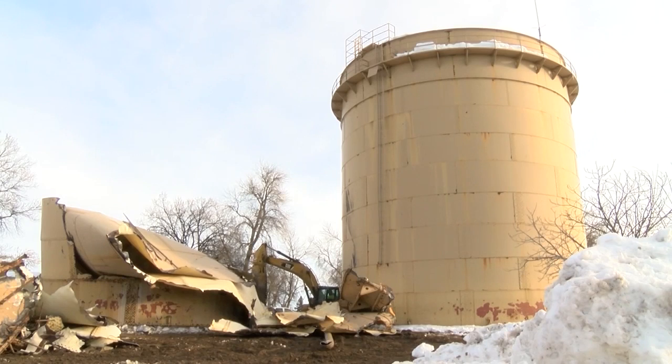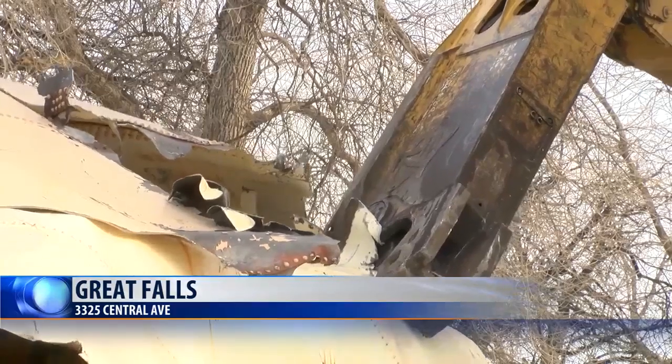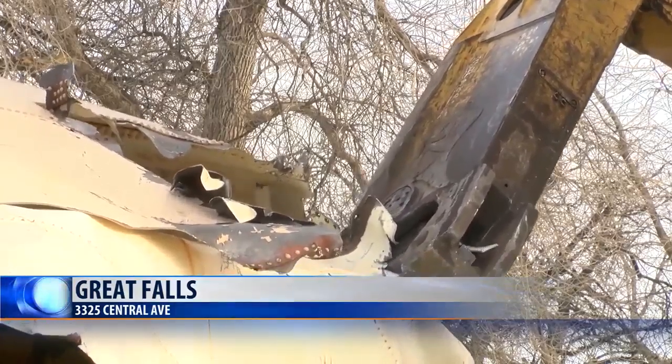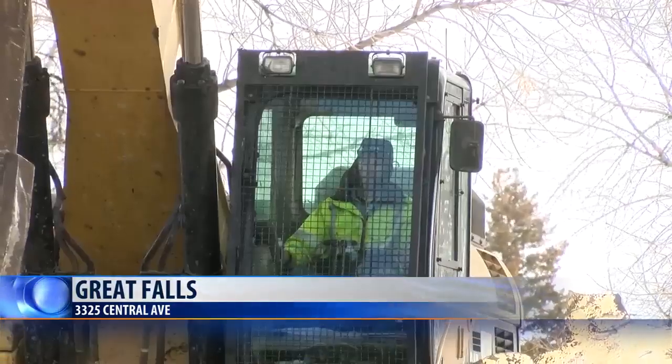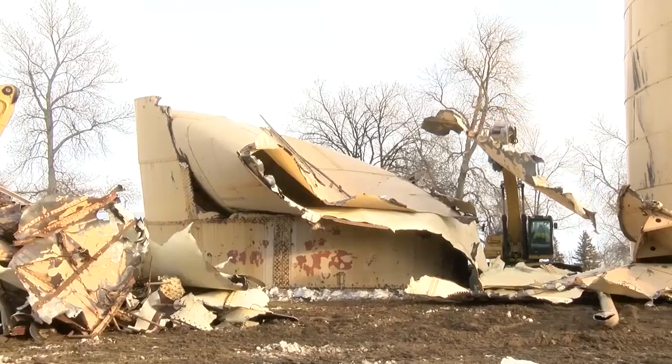A project to remove two Great Falls water towers is well underway. The water tanks at Boston Heights Park were built in 1904 and 1920, and haven't been used in about 10 years. Now the $79,000 demolition project is being done by Shoemaker Trucking and Excavation.